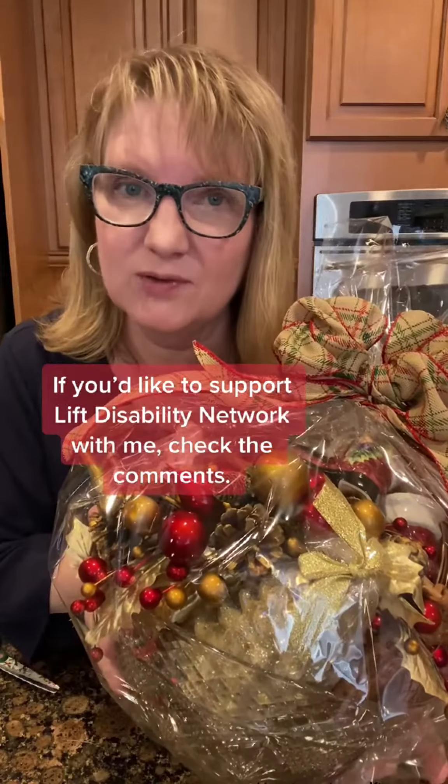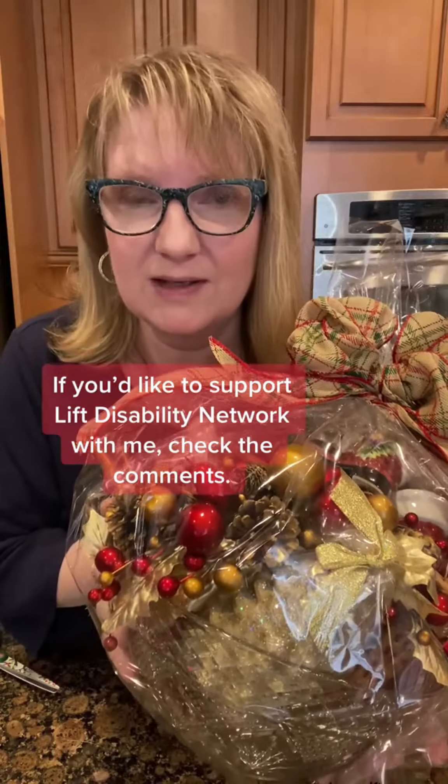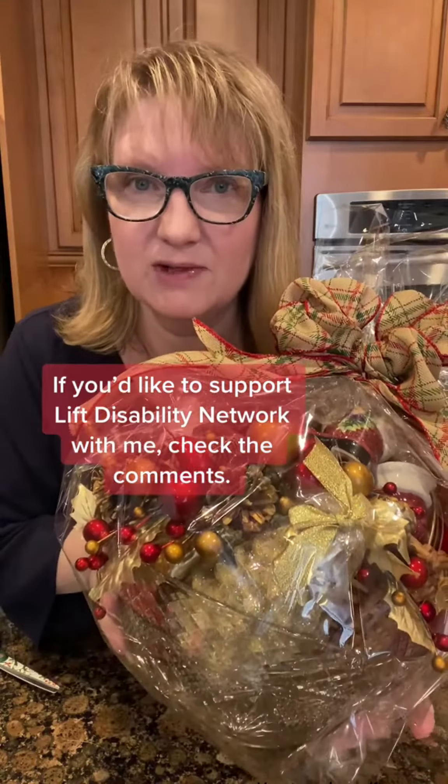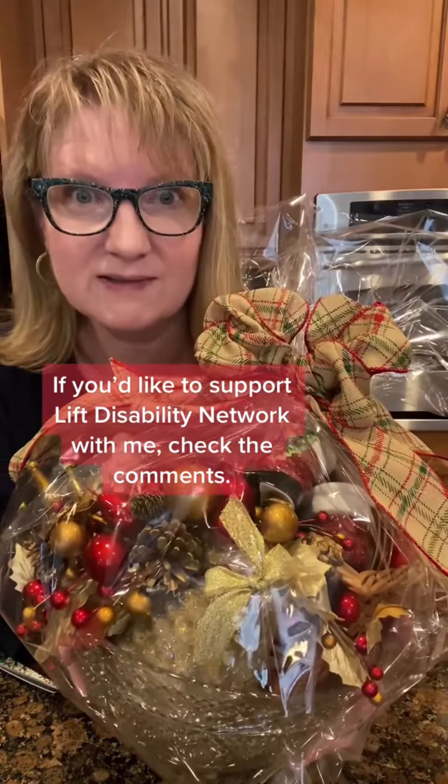Giving this to one of my favorite organizations — this is going to Lift Disability Network. If you can do something on Giving Tuesday, even if you're only giving a tiny donation to your favorite non-profit, it makes a huge difference. Can't wait to see who gets this at their event.